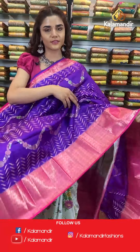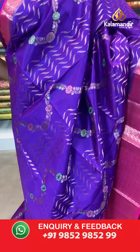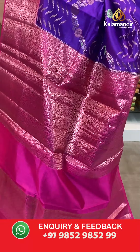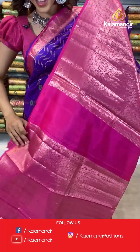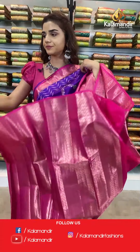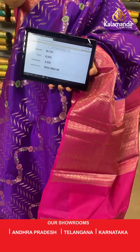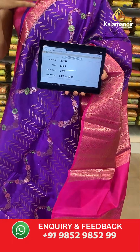30% off only for you — place yours right away, it's a limited time offer. On to the next saree — a beautiful purple and pink combination. The body is zigzag, and with this we have a complementing contrast border and a contrast border blouse with all over gold work. The item code is BL737. Take a screenshot and send to number 9852 985299.